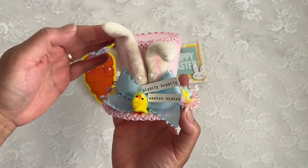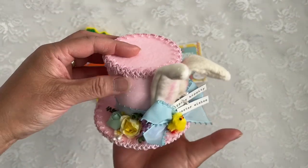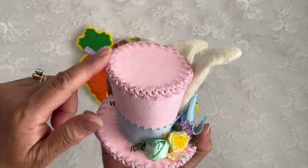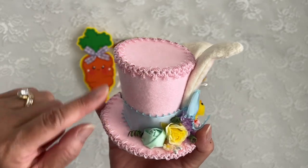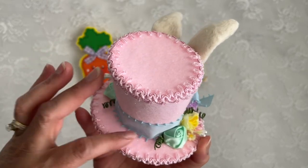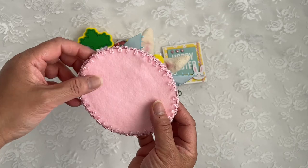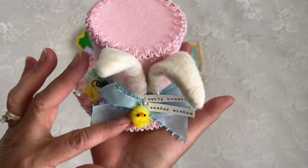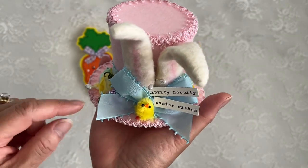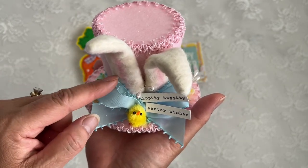This is adorable and beautiful at the same time. I love that she used pink. This is kind of like a top hat made out of felt, and she has this trim that looks like it's glittered. It's got blue ribbon on the back, and of course everything is always finished so pretty. She's got this cute little chick here on the front — isn't that cute? It's got 'hippity hoppity Easter wishes' on a beautiful blue.